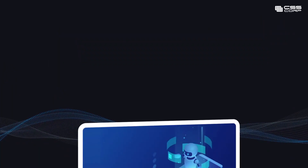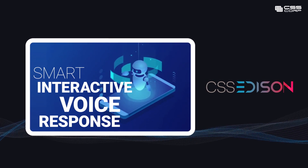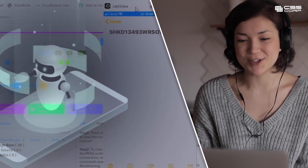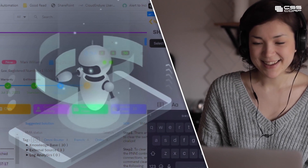Introducing Smart IVR Solution from CSS Edison, CSS Corp's customer experience transformation platform. Your customer experiences will never be the same through CSS Corp's cloud and web-based Smart IVR Solution.